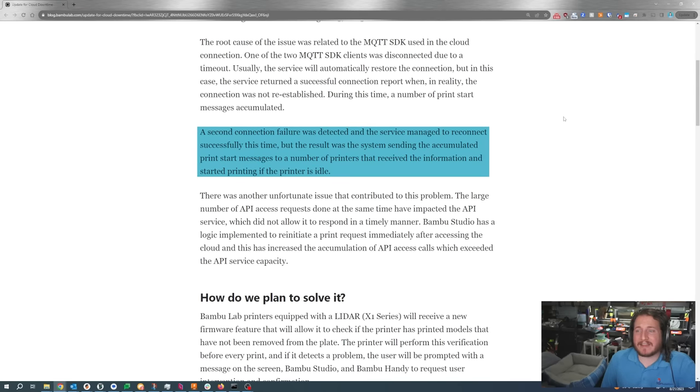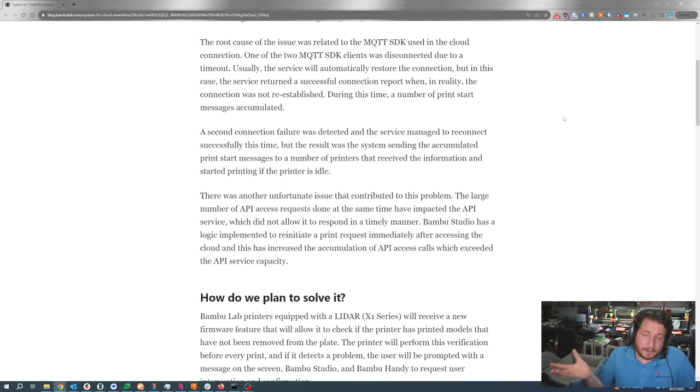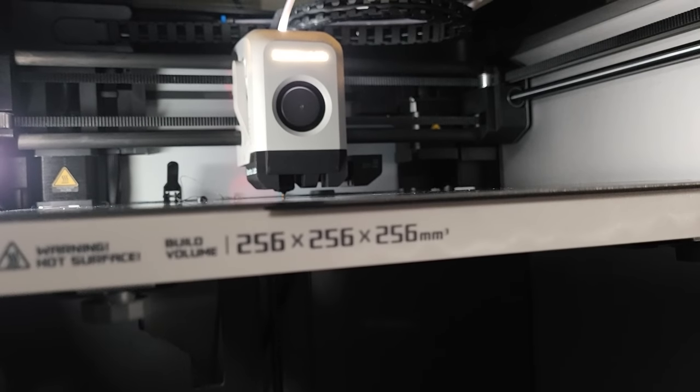A second connection failure was detected, and the service managed to reconnect successfully, but the result was the system sending the accumulated print start messages to a number of printers that received the information and started printing if the printer was idle. This is an odd one to me — I'm running older firmware because I cannot update my Bambu. There is currently no way for any Bambu user to update their printer if they don't connect it to the cloud, which I'm not doing and I recommend others don't either. You don't have this problem if you don't connect to the cloud — at least keep it to LAN-only mode. When my printer starts, it always does that homing procedure where the nozzle goes through its checks, the bed moves up and down for vibration control, and it checks the piezoelectric bed leveling sensors underneath the bed.